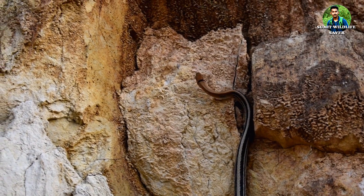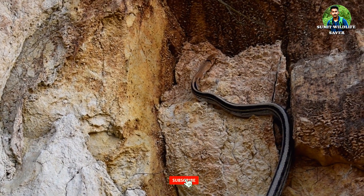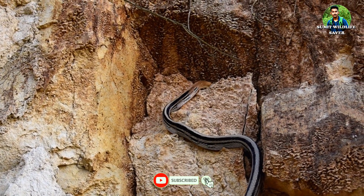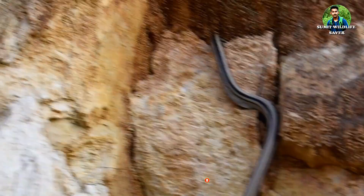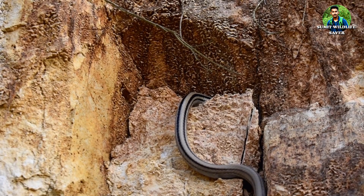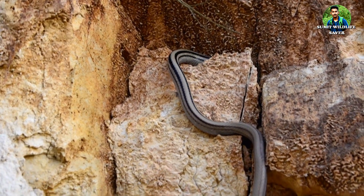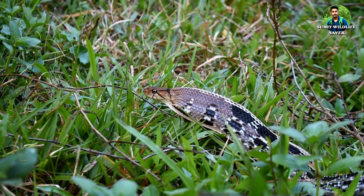These snakes are active during the day and in the evening or at night. They can be seen in mounds of weeds. In winter, they can be seen on the leaves or twigs of trees, and these snakes love to be near or around human habitation.